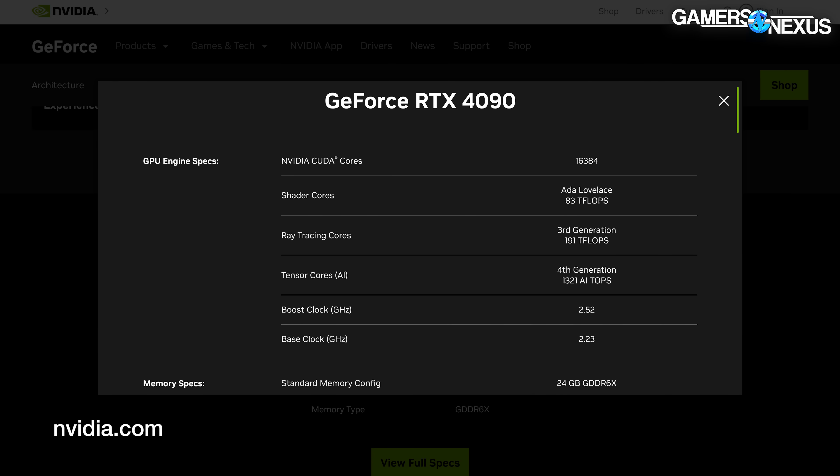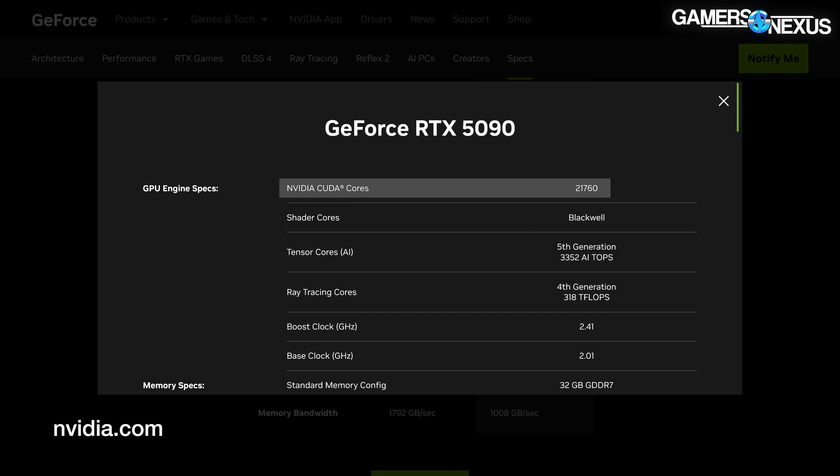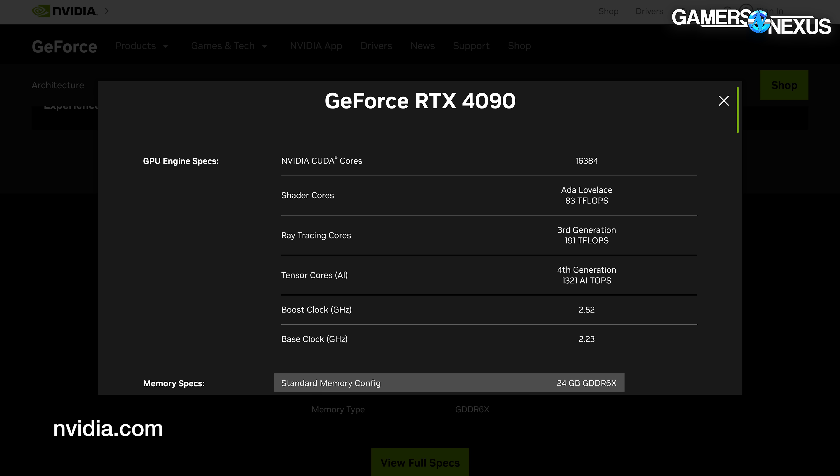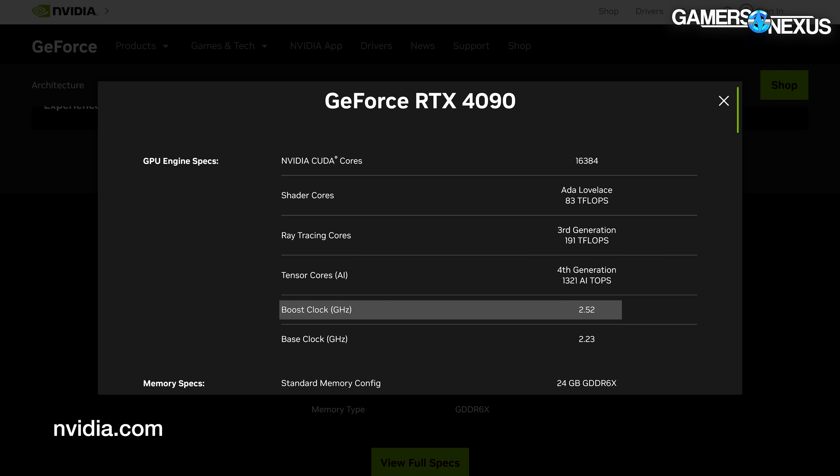Jumping over to the prior RTX 4090 for reference, the 4090 has 16,384 CUDA cores — notably different from the 21,760 of the 5090 — but cores can't be compared linearly, especially cross-generation. The 4090 also ran 24 gigabytes of GDDR6X rather than the 32 gigabytes of GDDR7 on the 5090. The 4090's clocks are higher as advertised at 2.52 gigahertz boost and 2.23 base, though clocks like core count are not everything.